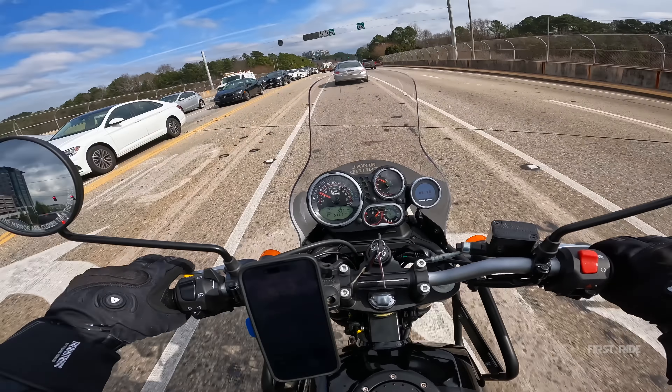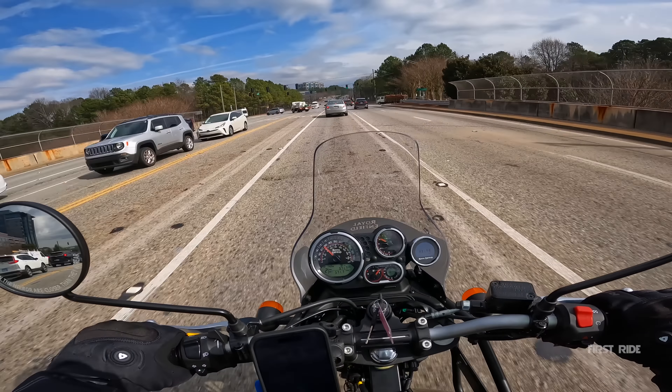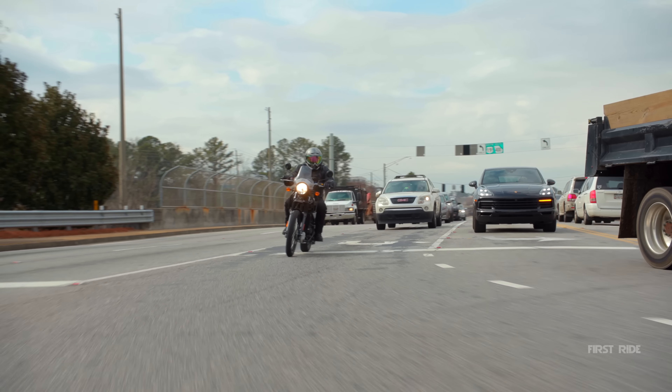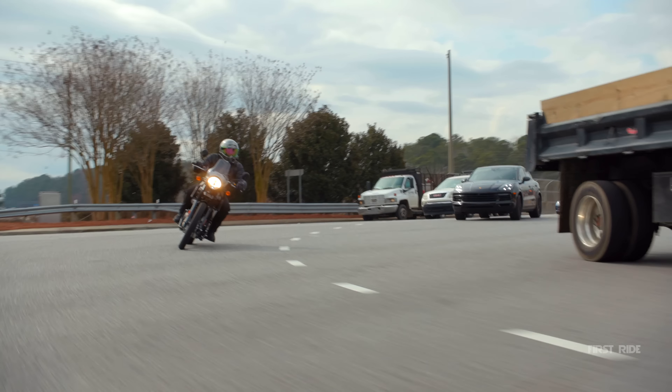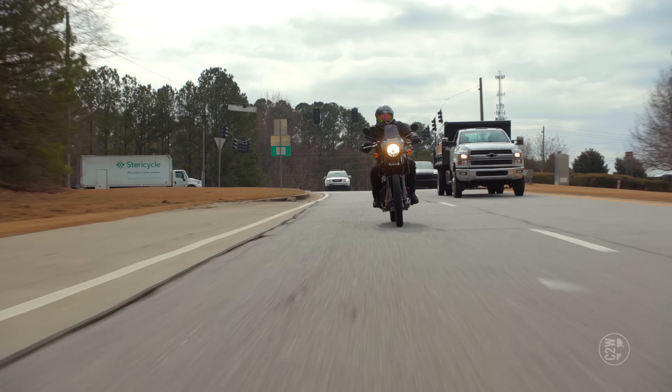Speaking of the highway, we also do our 40-to-80 pull. So that should be interesting. Let's see how the Himalayan does. I don't know how this is going to be — I don't think it's going to be great, but we're going to do our best.